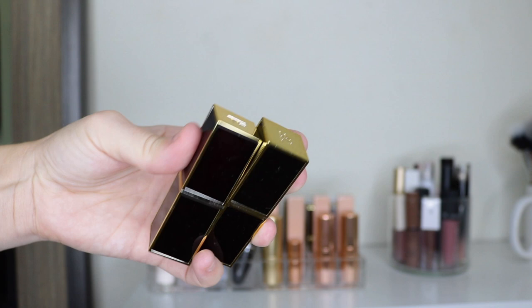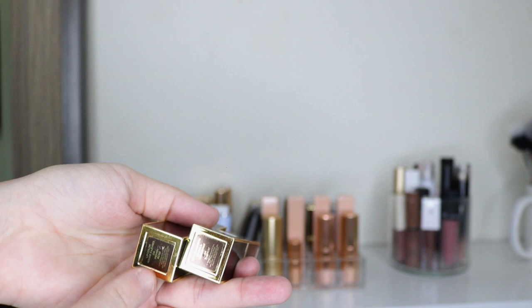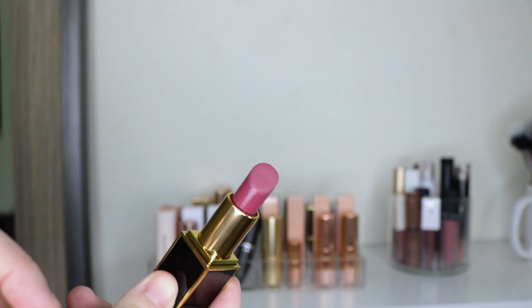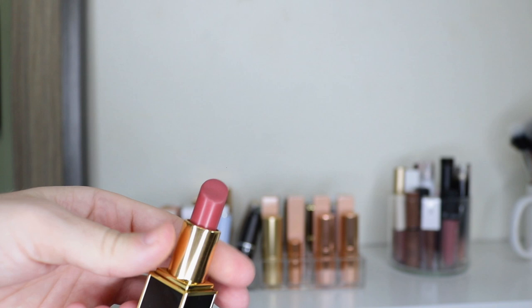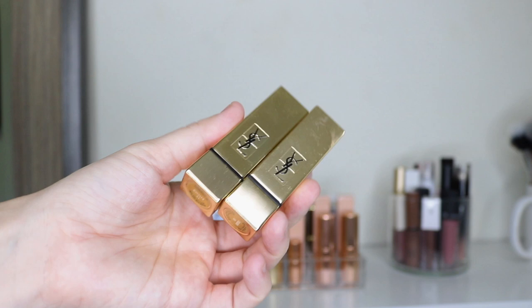These first two are Tom Ford lipsticks, both gifted to me years and years ago. One is in the shade Indian Rose — that was gifted by my husband. The other one is Pussycat — given to me by my best friend Smags. The Pussycat shade is like a mauvey color. You can see there's some discoloration and a little bubbling. These are really expensive so although I'm not using them anymore, I'm definitely keeping them for collector's purposes.